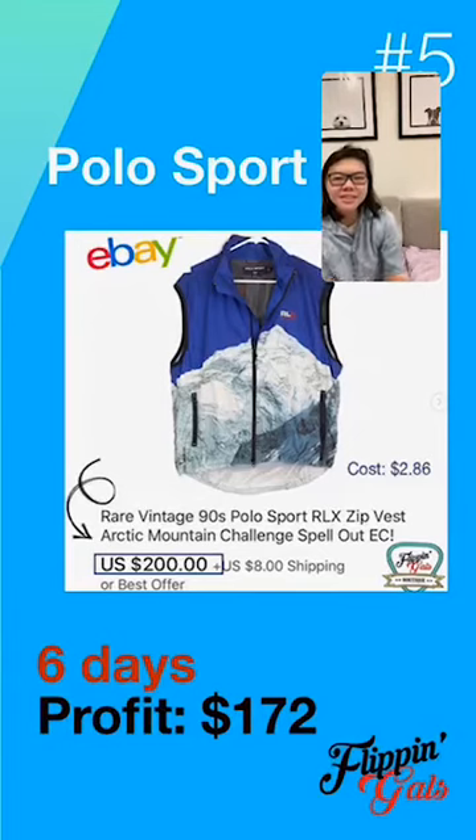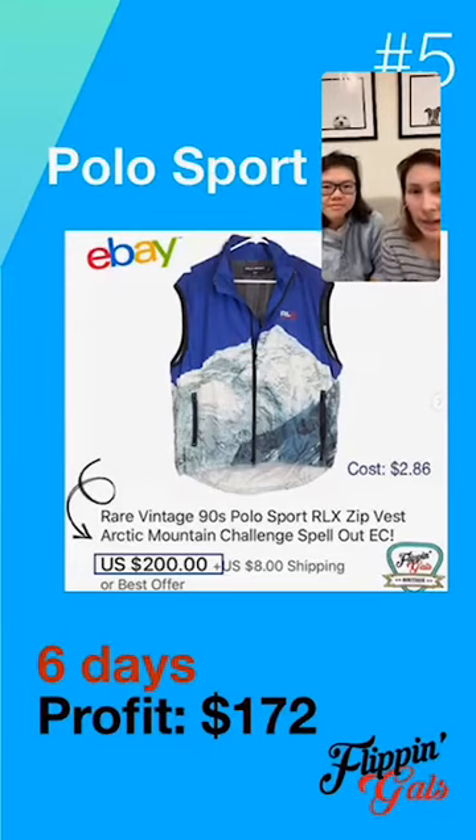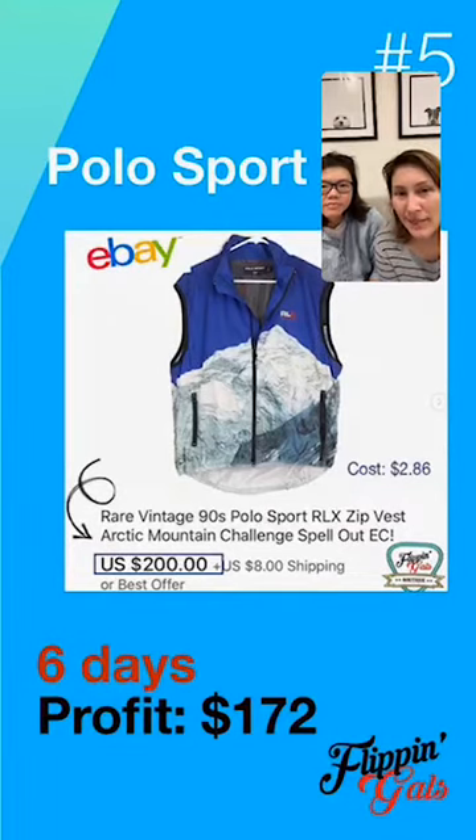Growing up in the 90s we definitely know Polo Sport is a super popular brand. We found a vest at a garage sale for almost $3, and it was listing for $200 on eBay. We sold it for $200 and in six days somebody snatched it — our profit was $172. If you see Polo Sport or vintage Ralph Lauren at the bins, definitely look out for this brand. Vintage Ralph Lauren does really well for us with great profit.